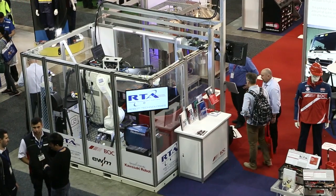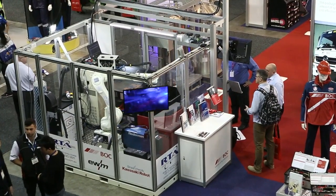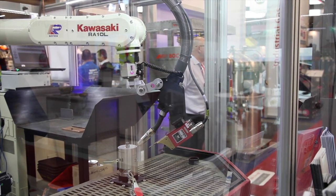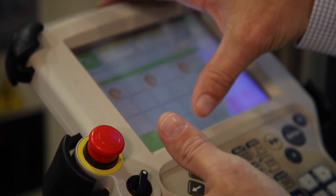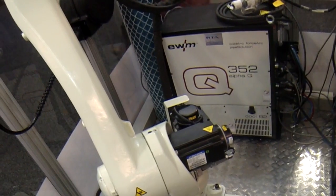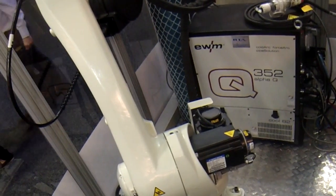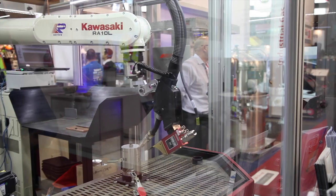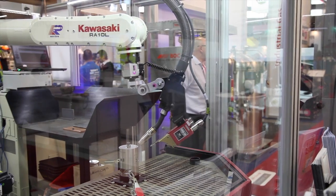This particular package is an EWM Alpha Q system — it's the most versatile MIG welding system on the market in Australia today. It's a German system which has the type of engineering that you'd expect for German quality. The robot is a Kawasaki system manufactured in Japan and also has extremely high reliability.